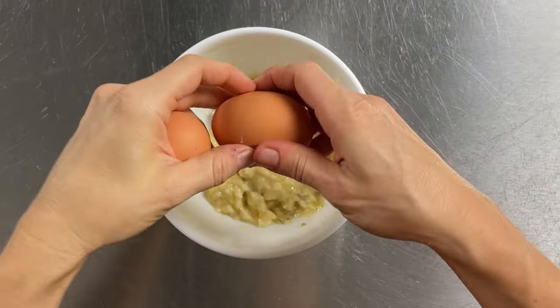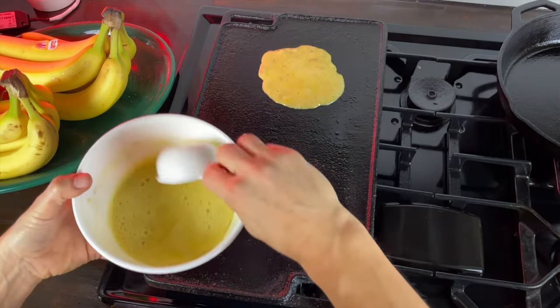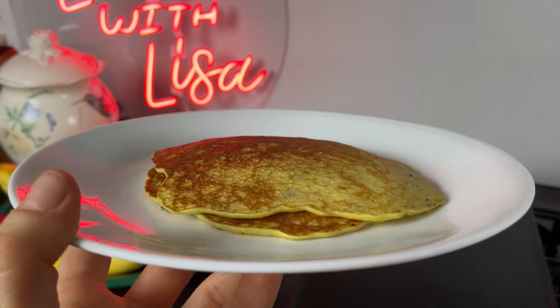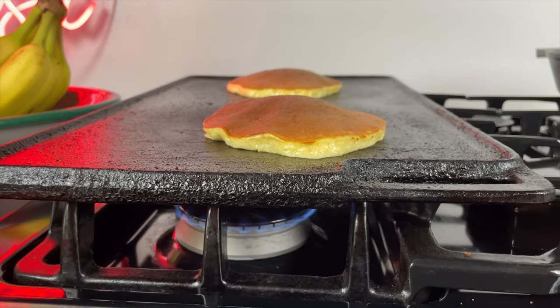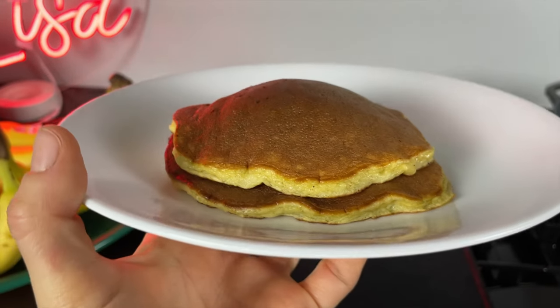So I threw a banana in a bowl, mashed it up real good, added two eggs, put them on my griddle over medium heat, and I came up with this flat stack of pancakes. So I added some baking soda to the mix to see if I could fluff it up a little bit. Those got a little fluffy, but as they cooled they started to shrink and they felt just as flat as the other pancakes.